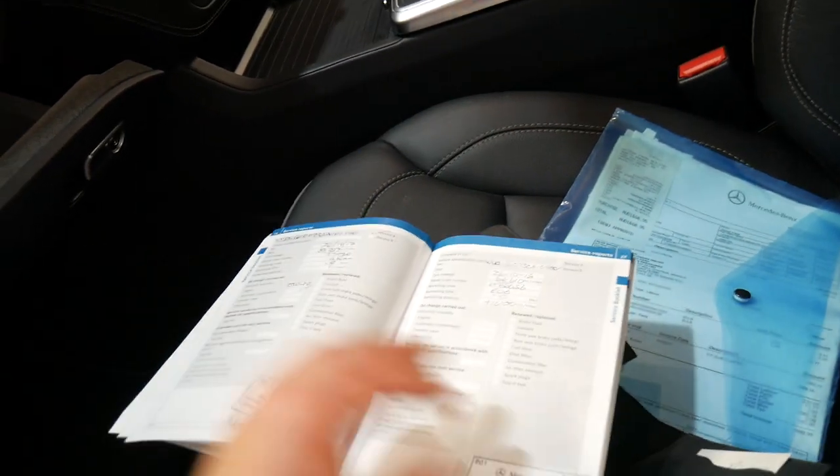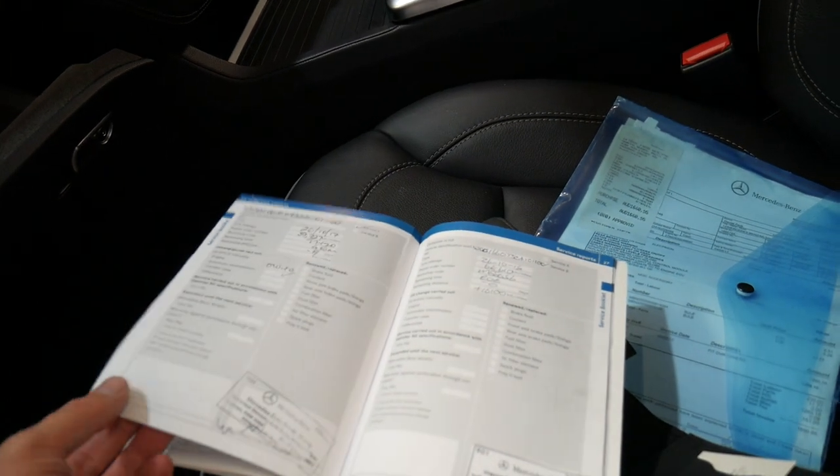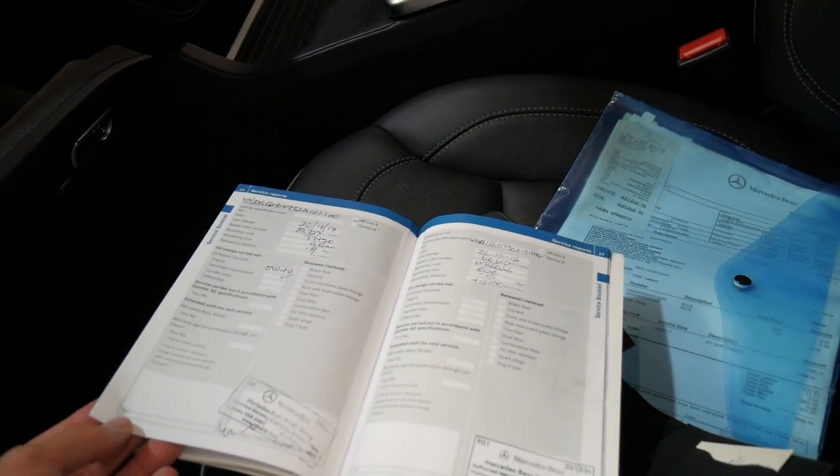You can see all the services through Mercedes-Benz all the way through. It was just serviced at 68,000 kilometres.